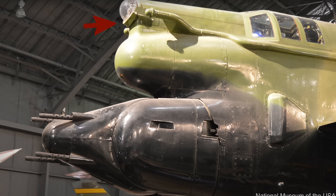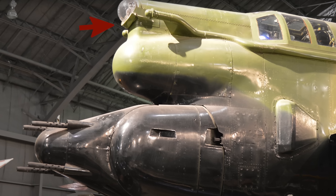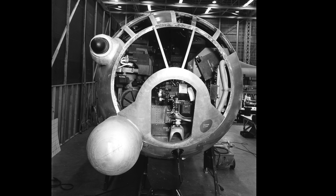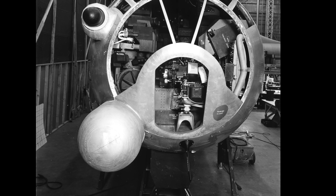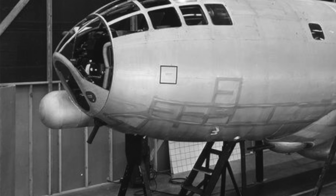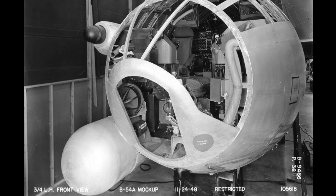Here's a B-52D's tail and you can see a similar periscopic sight, although it's less obvious. This big dome down here was the targeting radar, especially helpful in the dark when the visual sight would have been a lot less helpful, and also in clouds.